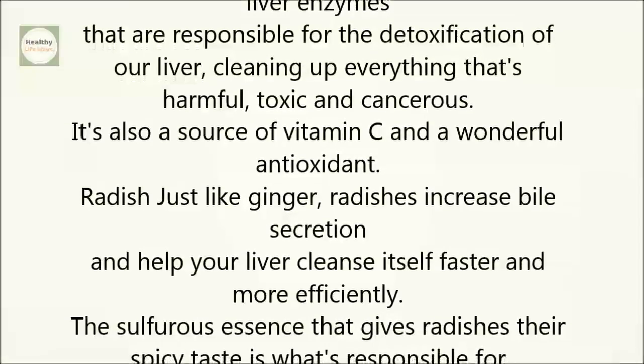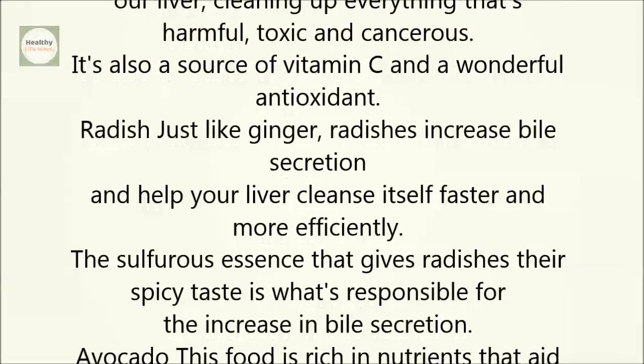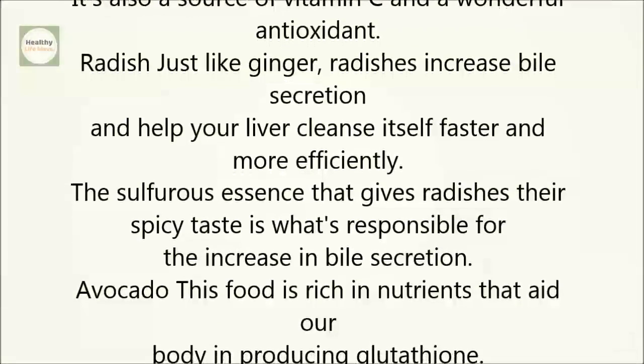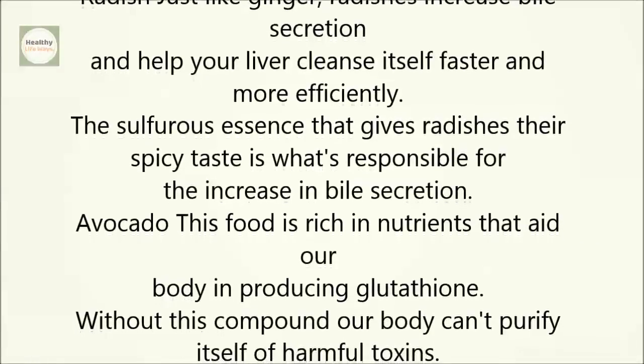Radish. Just like ginger, radishes increase bile secretion and help your liver cleanse itself faster and more efficiently. The sulfurous essence that gives radishes their spicy taste is what's responsible for the increase in bile secretion.